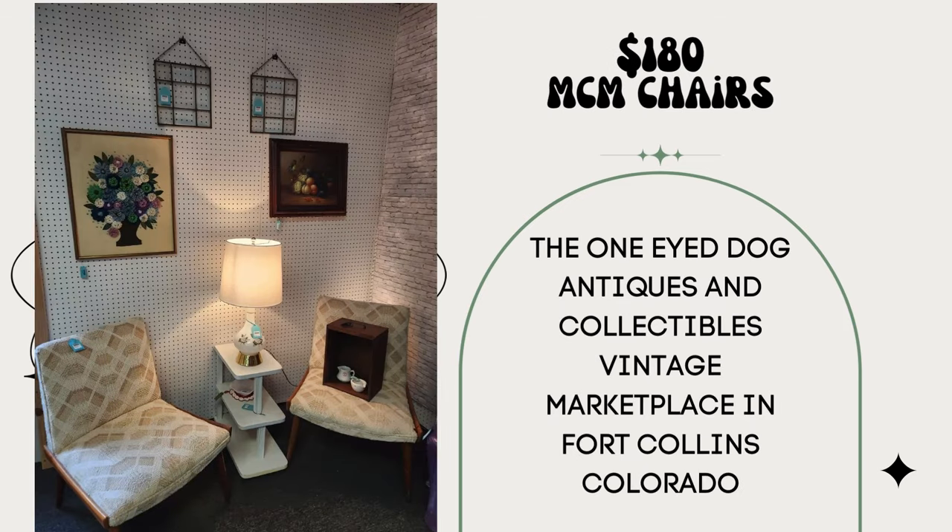Next up, these chairs are just beautiful. They sell for $180. The booth is in a shop called Vintage Marketplace in Fort Collins, Colorado. They paid $0 — yep, they were free. And they're just stunning. The One-Eyed Dog Antique and Collectibles, Vintage Marketplace in Fort Collins, Colorado.